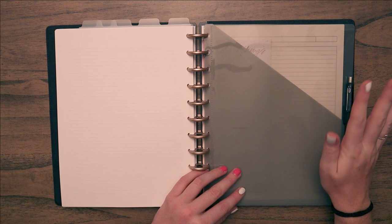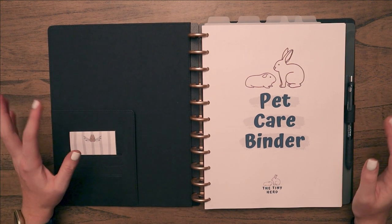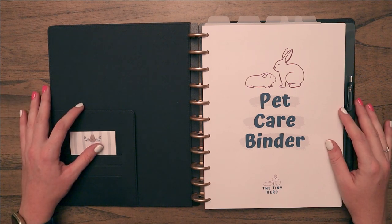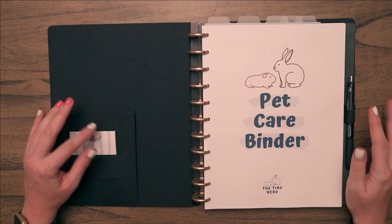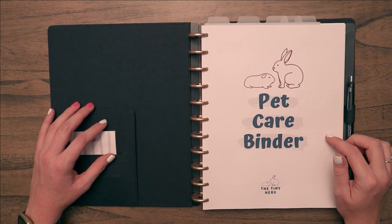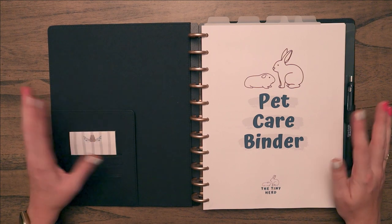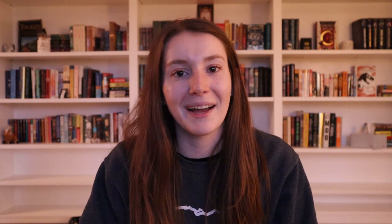I've needed Mikey's full medical history multiple times because of his chronic ear issues, so I keep everything. That's my whole system. This might not be super interesting for everyone, but it really helps me stay organized, especially with a lot of pets. Let me know if there's anything you think I should add — I have several versions on my Etsy and I'm working on a big comprehensive one. If there are pages you'd like to see, definitely let me know. Thank you so much for watching!